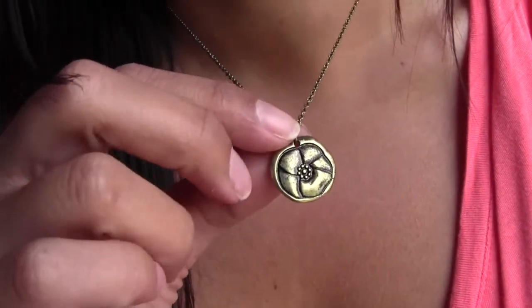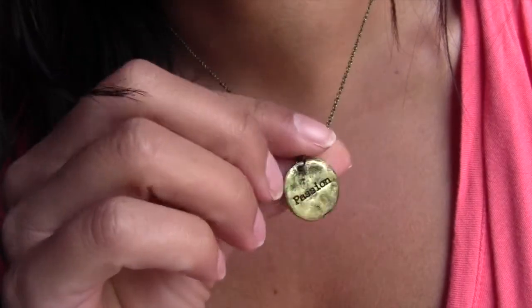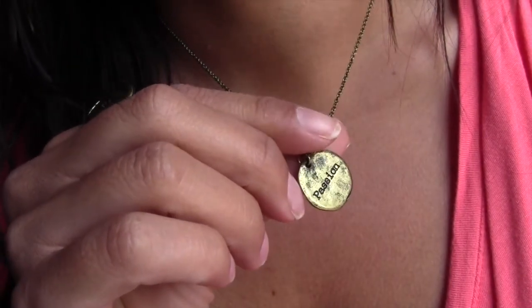I like them a whole heck of a lot. I'm not one to wear dangly earrings, but these I really enjoy. And the necklace piece — it's just like an antique type of chain. It's double-sided and has the word "passion" on the backside.